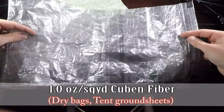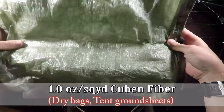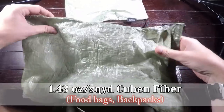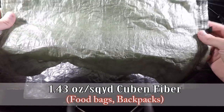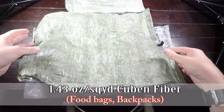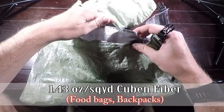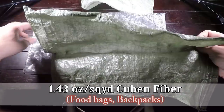This 1 oz/sq yd is twice the weight per square yard of the 0.5 oz version. Moving on, this might be my favorite: 1.4 oz/sq yd Cuben fiber. Comparing the half-ounce to the 1.4, it's much heavier and much more durable. This is my Z-Packs roll-top dry food bag. The heavier Cuben fiber is used where you need more durability — a food bag that I'm hoisting into trees and scraping on the ground. This thing is bomb-proof.